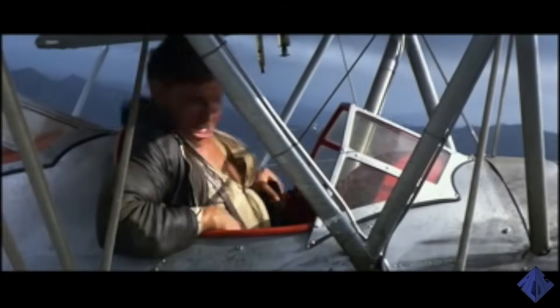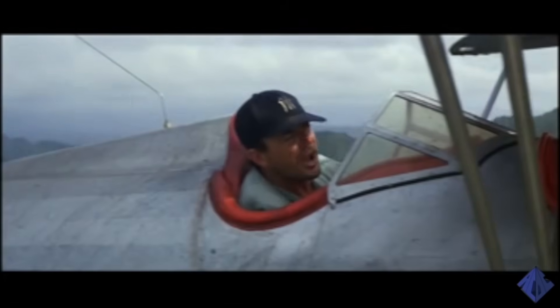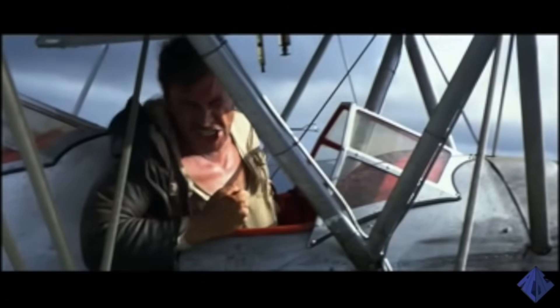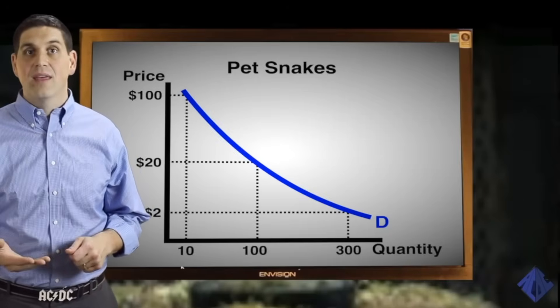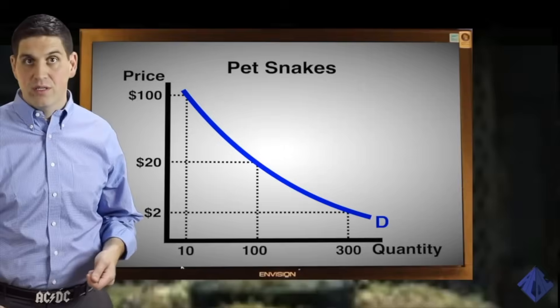Let's start with demand. To have demand, buyers must be willing and able to buy pet snakes. Some people like pet snakes and some people don't. "There's a big snake in the plane, Jacques. That's just my pet snake, Reggie. I hate snakes, Jacques. I hate them." When the price is really high, let's say $100 for a pet snake, people don't want to buy very many snakes. In this case, only 10 would be purchased.